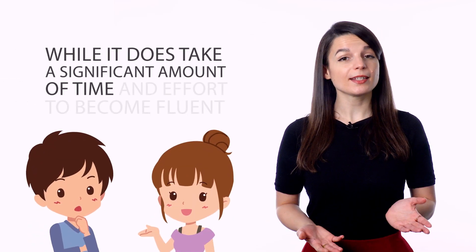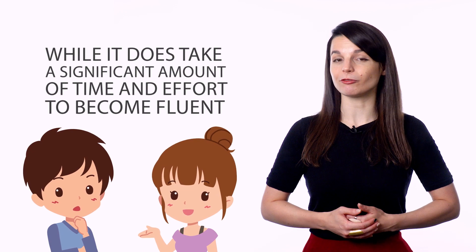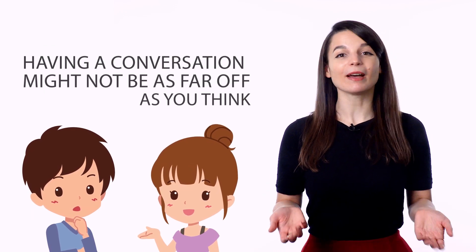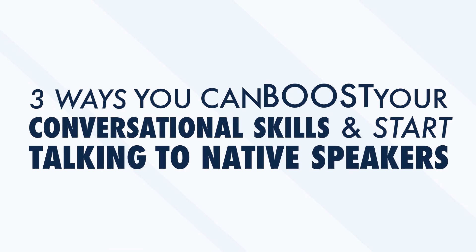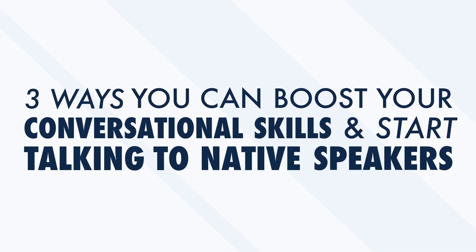Most people who learn a foreign language learn it so that they can one day have real-life conversations with native speakers. When you start out learning and crack open your first textbook or listen to your first podcast, having a real conversation can feel like a fantasy. When everything about a language feels new, it can be overwhelming. But this couldn't be further from the truth. While it does take a significant amount of time and effort to become fluent, having a conversation might not be as far off as you think. In this video, we'll look at three ways you can boost your conversational skills and start talking to native speakers.